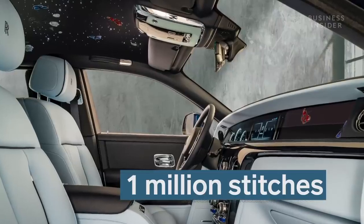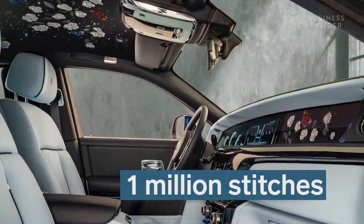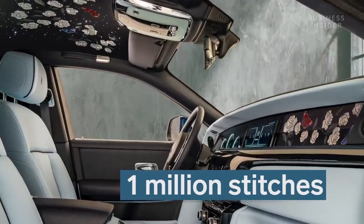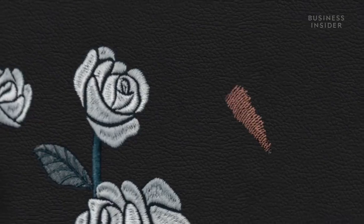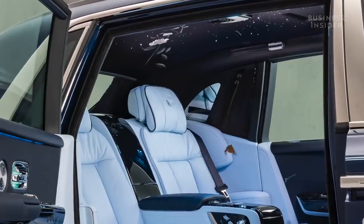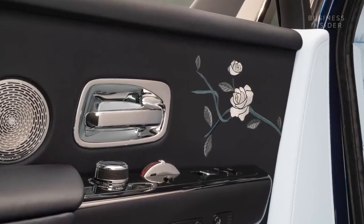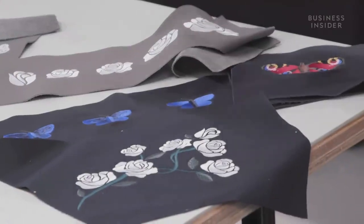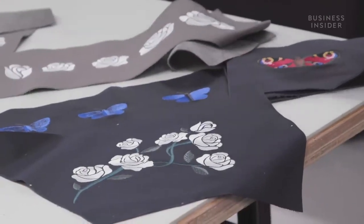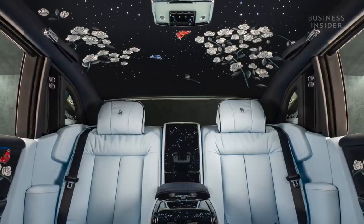The most complex embroidery project Rolls-Royce has completed is the special Rose Phantom model, which consists of 1 million individual stitches. 'The Rose Phantom is the biggest embroidery we've done. We had to map out exactly what order we're putting all those embroideries onto the leather so they join up to match — there's no tolerance, it can't be out by a millimeter, otherwise it's completely written off.' Even a small aspect, like a butterfly, becomes very complex for embroidery.